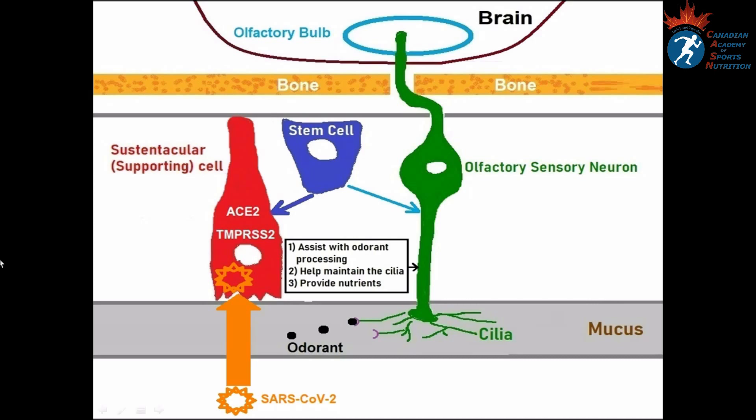When supporting cells are infected and damaged, they can no longer support olfactory sensory neurons. Therefore, olfactory sensory neurons cannot carry signals to the brain, which is experienced as loss of smell. Though the main problem is in supporting cells, some believe there may also be slight problems where odorants bind to receptors and in the brain as well.